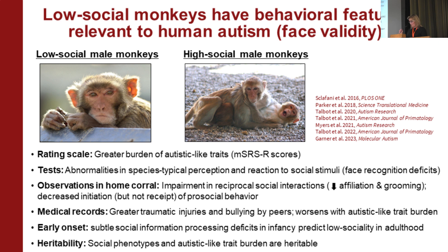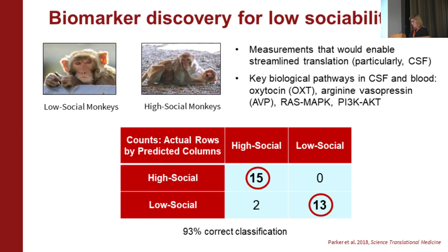We've done medical record reviews to identify comorbidities in our monkey population similar to those in people with autism. We've shown that very early in life we can see subtle social information processing deficits that are 100% predictive of being low social later in life. And recently we showed that this phenotype is highly heritable.